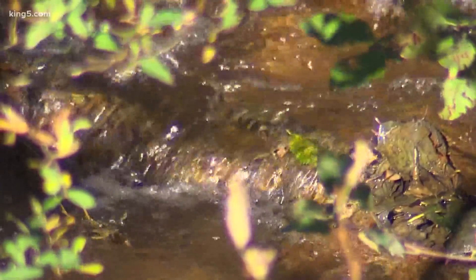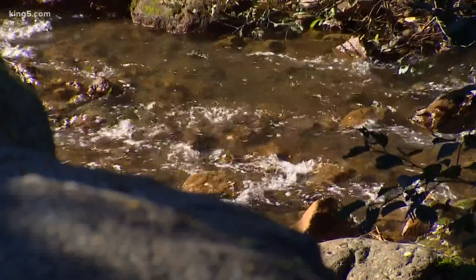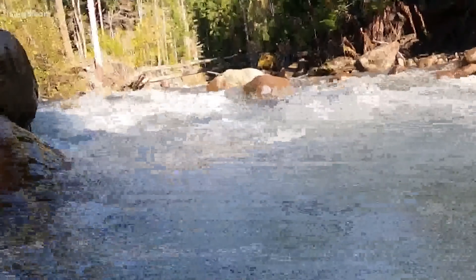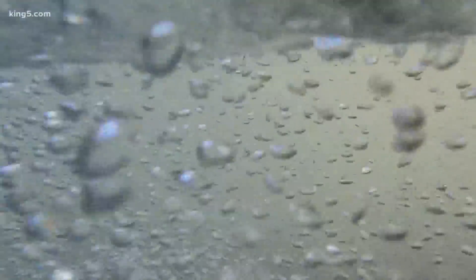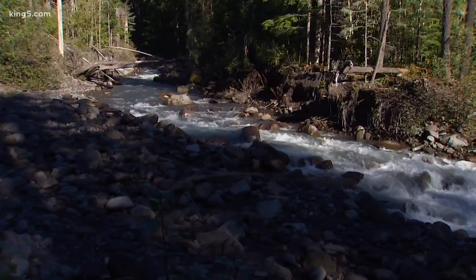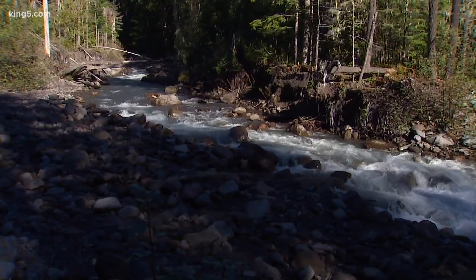It's important, they say, because lahars are not just a distant concept from the geological past. This area is called Coutts Creek. This is a lahar deposit from 1947 — about 50 million cubic yards of material came down during that event in several pulses. And again in 2006, flows actually rerouted the creek.